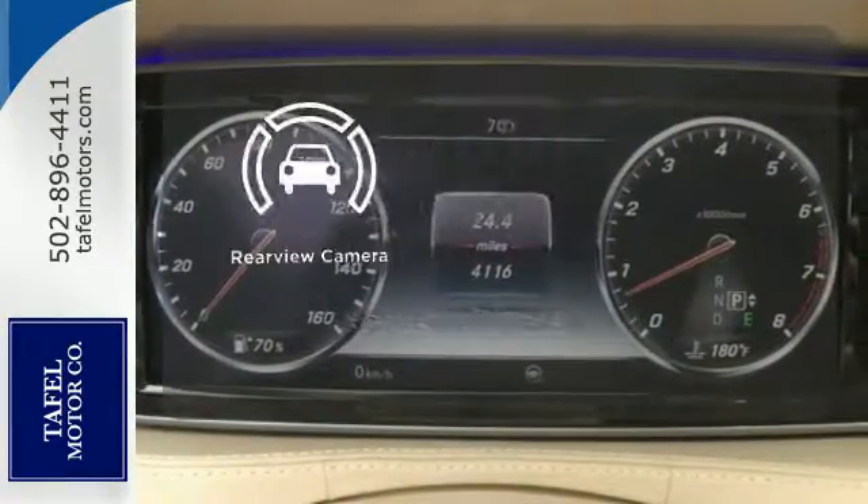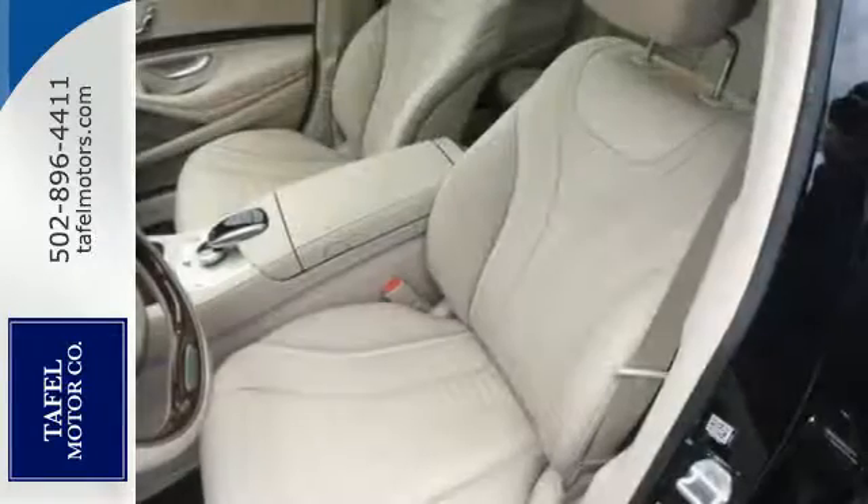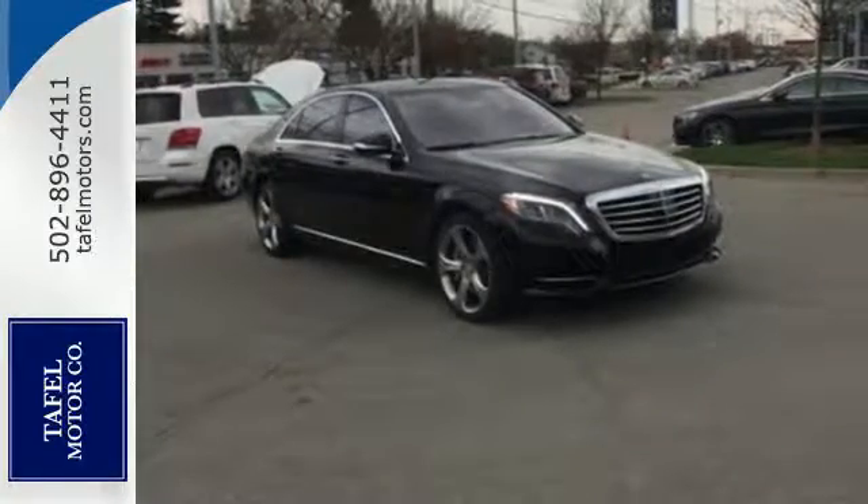The backup camera gives you a clear picture of what's behind you. The legendary prestige of this S550 will encourage heads to turn everywhere you go. Come in today and see it for yourself.